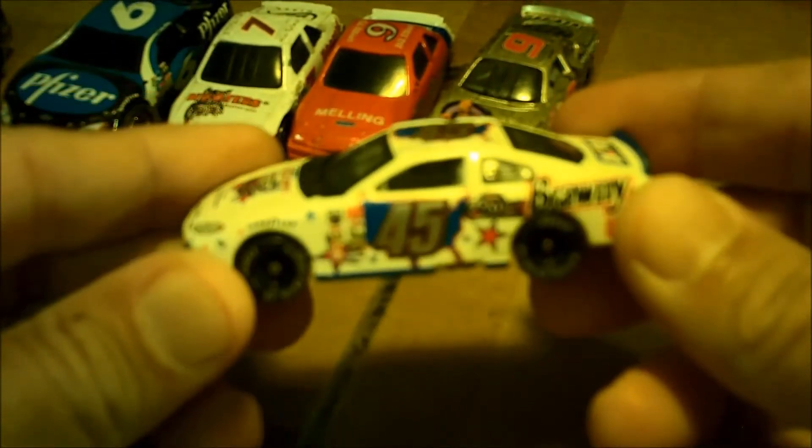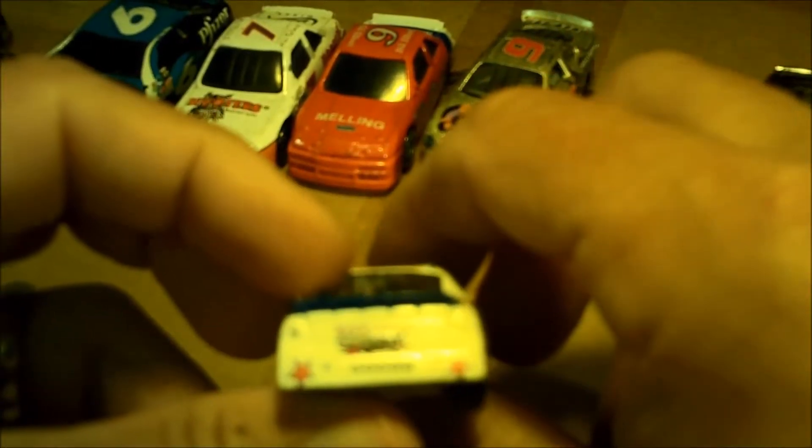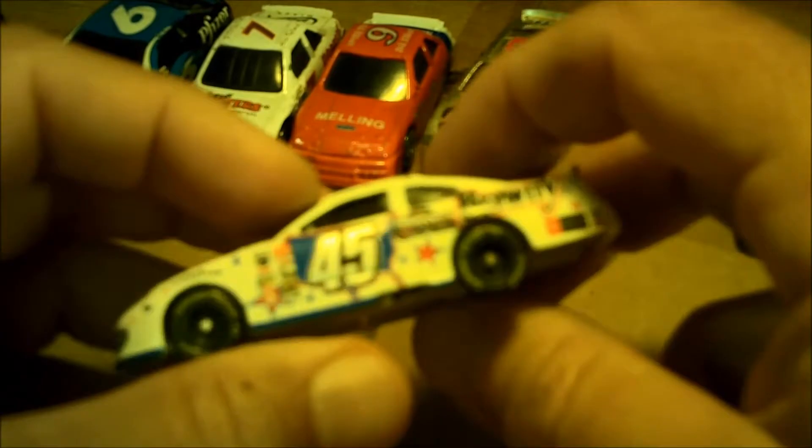Number 45 Kyle Petty — what's pretty cool is that this was the ninth year of his annual charity ride across America that he always promotes, and this is 2003. It has real rubber tires, made by Hot Wheels, it's his Dodge — really nice casting. I'm not a fan of Kyle Petty by any means but pretty cool.